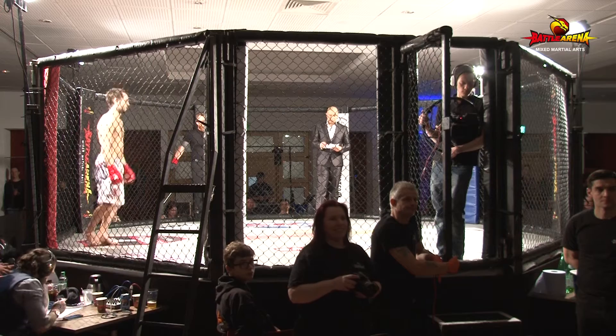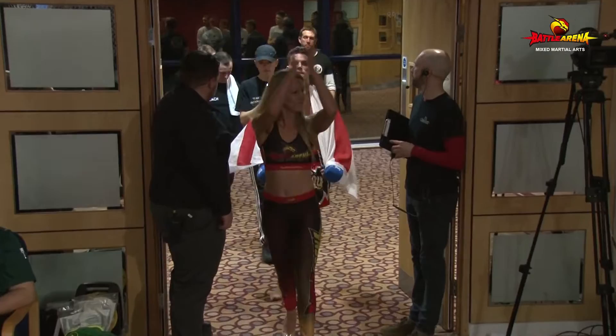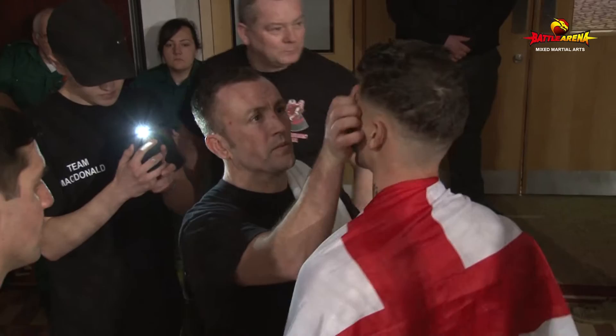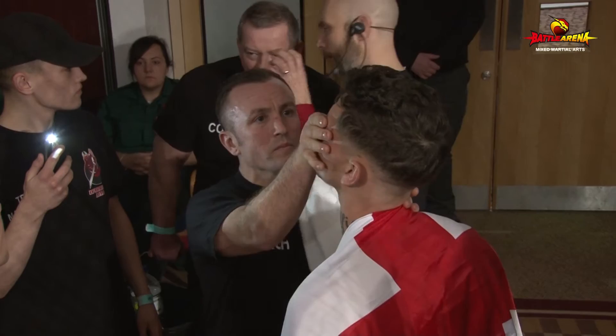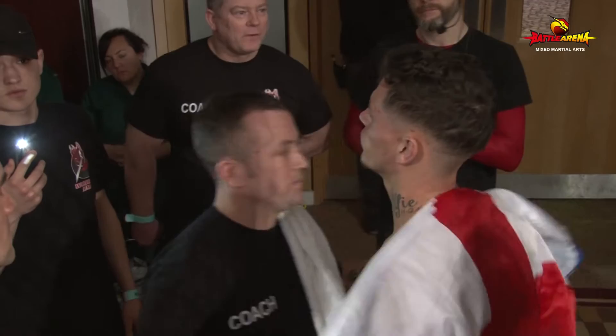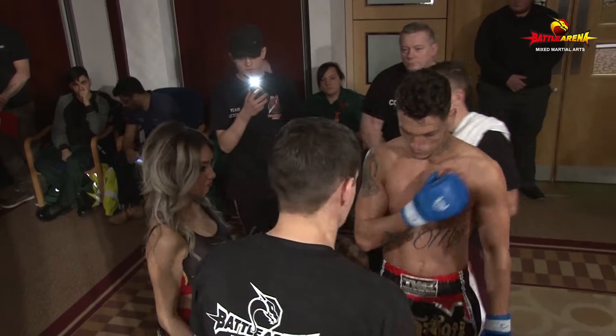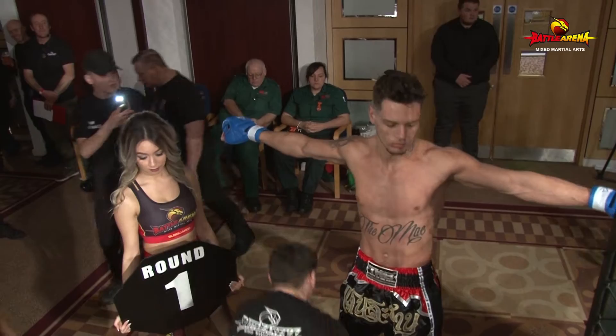Now representing Halifax MMA, it's Callum McDonald making his walk in with a flag on his back, looks very confident. He looks the taller of the two fighters from over here, but we'll be able to tell properly once they're both in the cage. This is Callum McDonald fighting in the blue corner representing Halifax MMA. He'll be taking on Nathan Hunt from OSTMA, and this is a 66kg fight, our 15th fight of the night on Battle Arena.